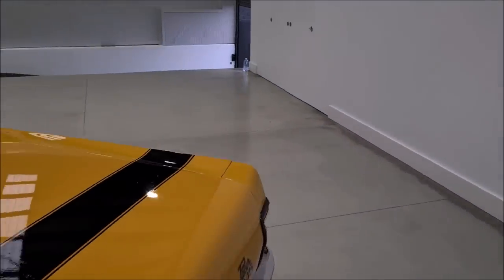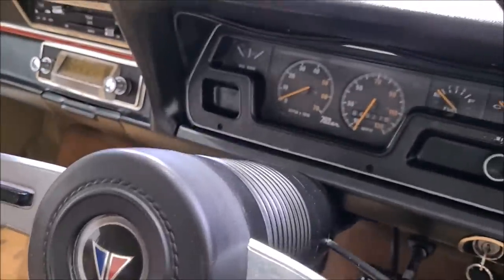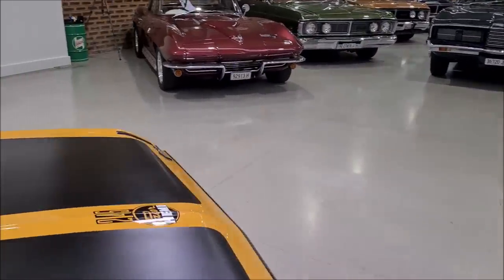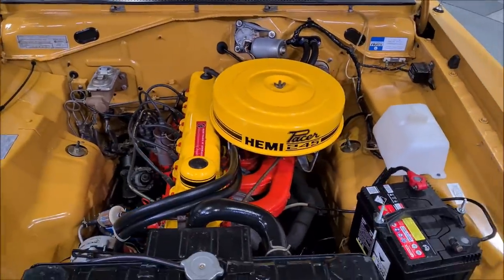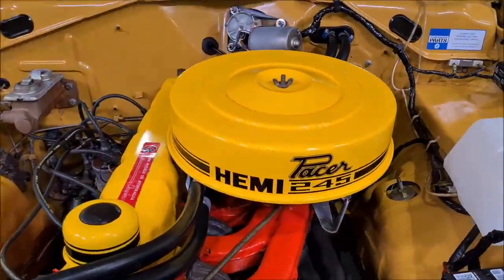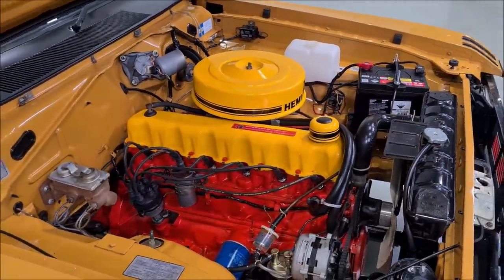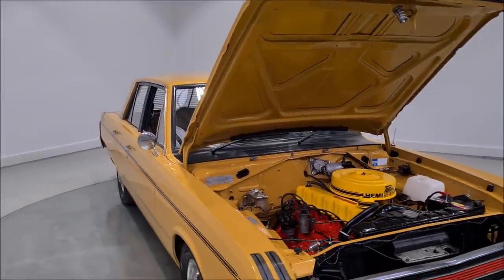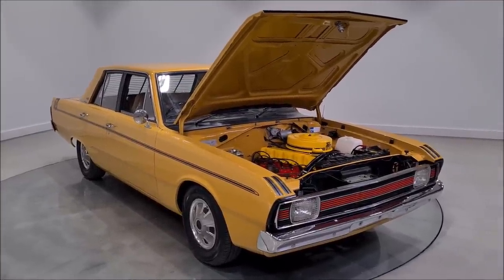I'm just going to show you the engine bay as well. This one is showing 84,000 miles. Look at that — Hemi Pacer. This one's not quite ready; we're preparing it for sale, almost ready. Look at the colours in the engine bay — such a cool car. Everybody loves the Charger, but really these were the Gagan brothers' cars — they were racing these cars, and it's just an awesome race car.